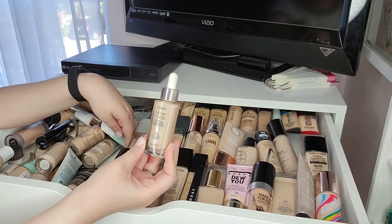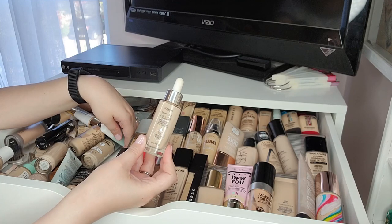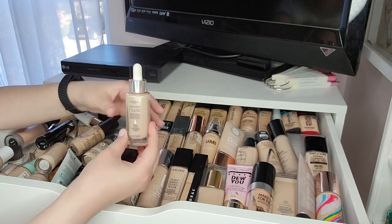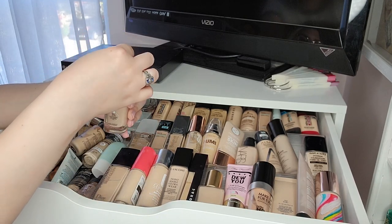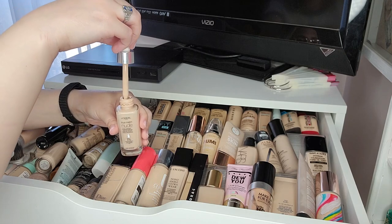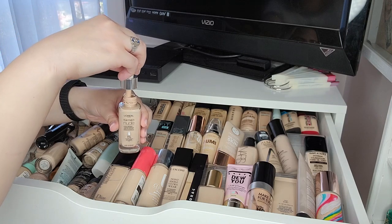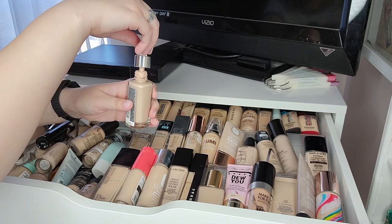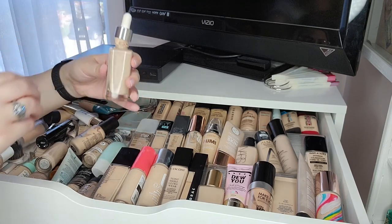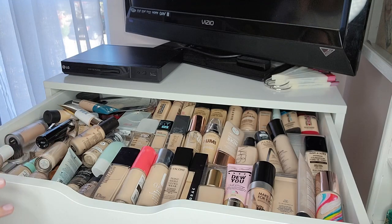The L'Oreal True Match Nude Tinted Serum — I'm wearing it today, it's okay, I probably wouldn't buy it again. I actually hate the dropper applicator — it's really messy. I just smear it on with the little wand but if you're not careful it drips down the sides. I don't really care for it; I wish it had a different applicator.